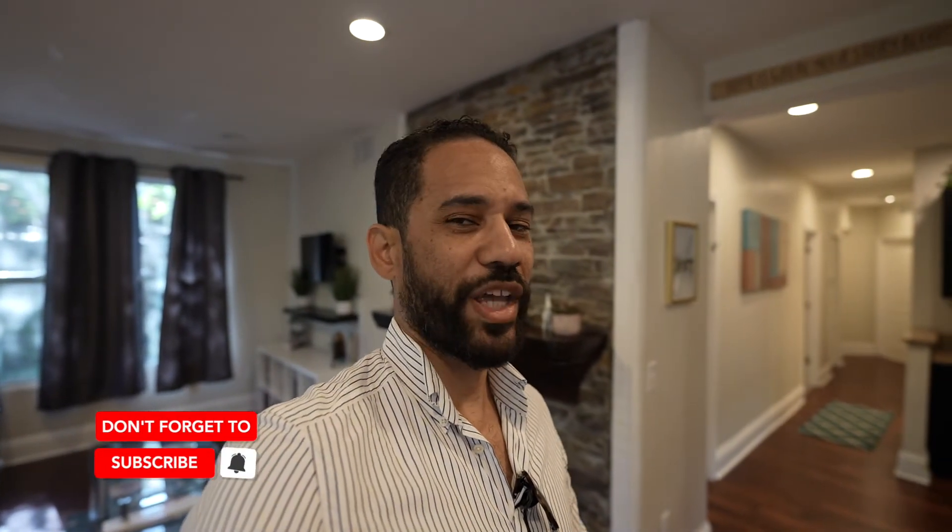Thanks so much as always guys for tuning in. If you really like this video, give it a thumbs up, or better yet subscribe to our channel. That way you won't miss anything — we're going to be coming out with lots of new videos in the near future. As always, thank you for watching and we'll see you on the next video.